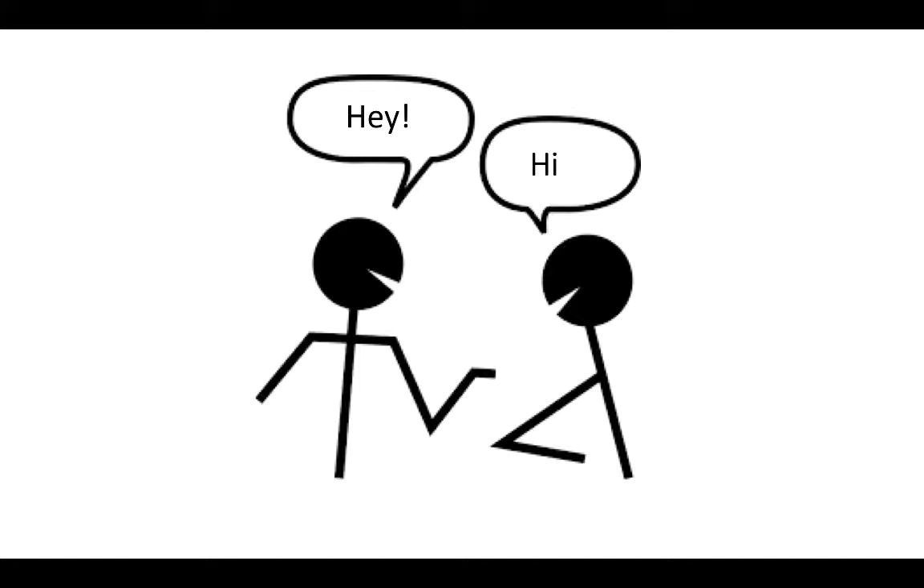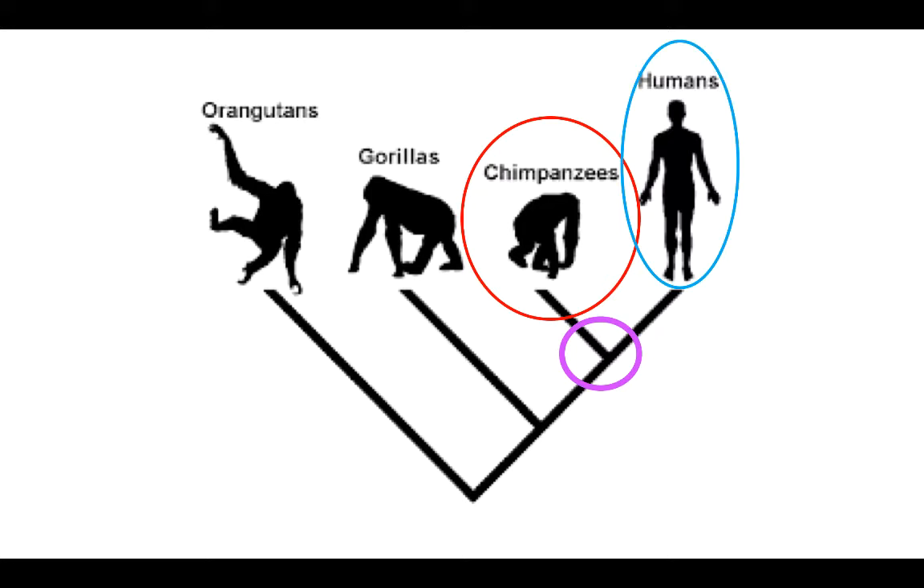Hey Ginny, did you know that humans share a common ancestor with chimps? Wow, no, I didn't know. How'd you know that? Well, let me tell you about it. Scientists discovered that chimps and humans both inherited DNA from a common ancestor. Wait, what's DNA?